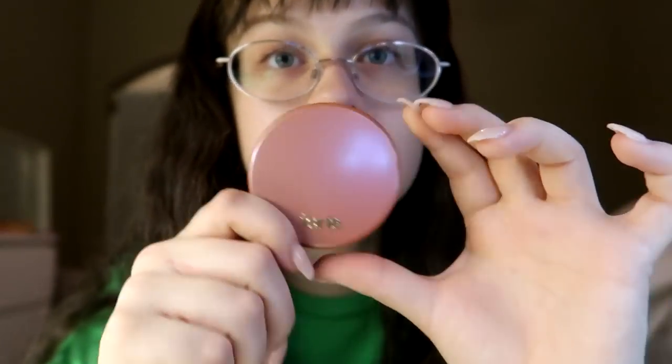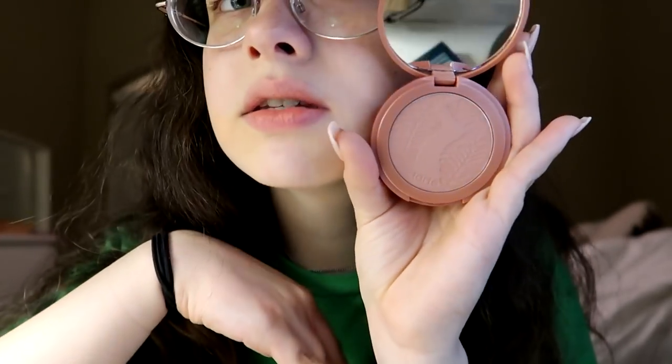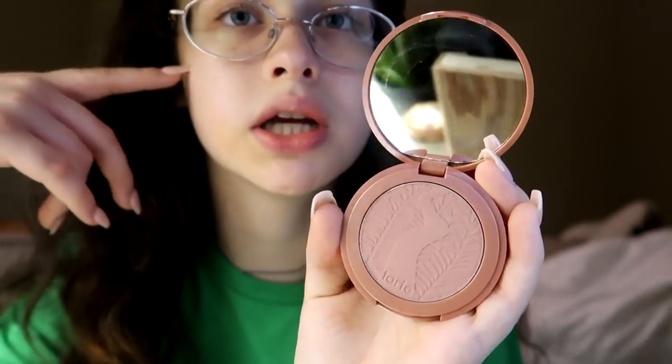Then I got the Tarte Amazonian Clay 12 Hour Blush in the shade Seduce. This can be used as a bronzer too. I only have one blush and it's by Tarte, called Blissful. I got this one — as you can see, it's kind of dark like a mauve. I saw it and I fell in love with it and I just snatched it up. It can be used as a bronzer too, to add more definition. I don't really like pink cheeks — I like darker cheeks because I'm so fair. Doesn't have mineral oil in it, which is good because mineral oil is bad for your skin.